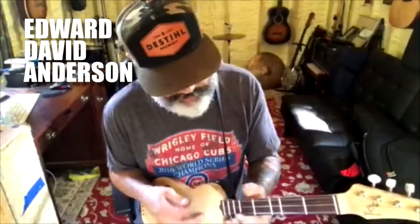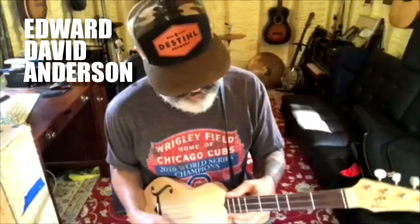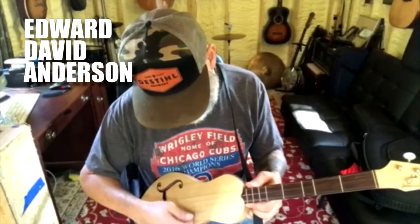It's tuned to D-A-D. You can't hit a wrong note on this thing, folks. You've got two strings on the bottom that give you that droney sound, and then singles.